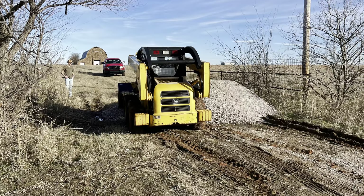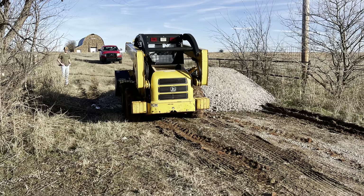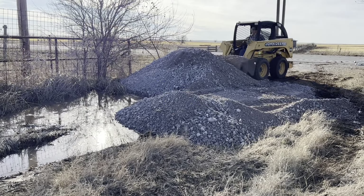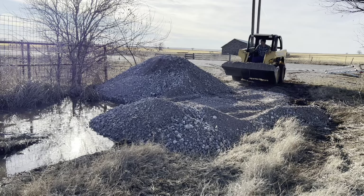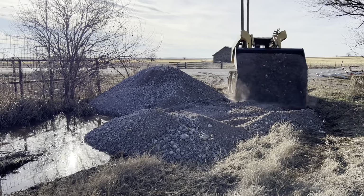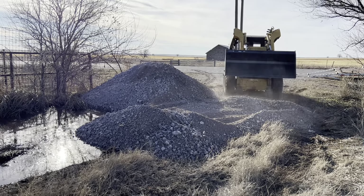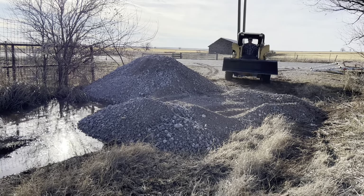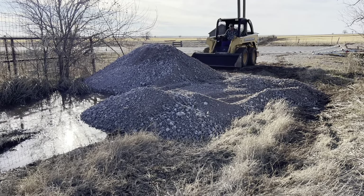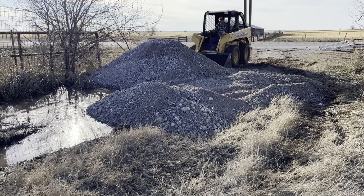Hey friends, welcome back to Turnover Ranch. In today's video we are going to show you a little bit of the fencing progress we've made around the ranch from February to August 2024. We'll show you a few clips from here and there, starting out with the entrance. There was a huge mud hole and it was challenging just to get in the property. We started with a few loads of gravel and cutting down some brush to get in.